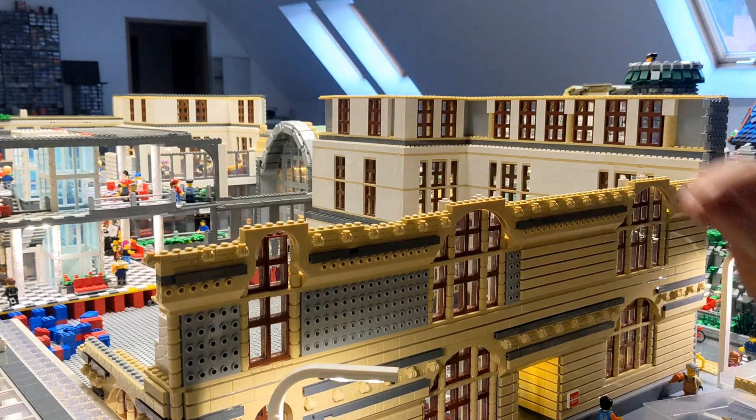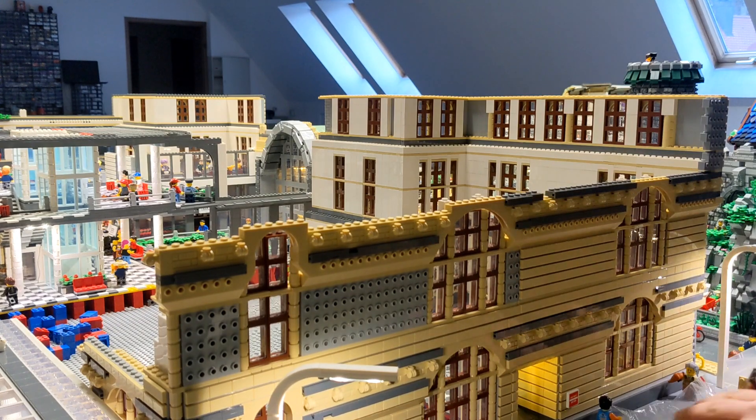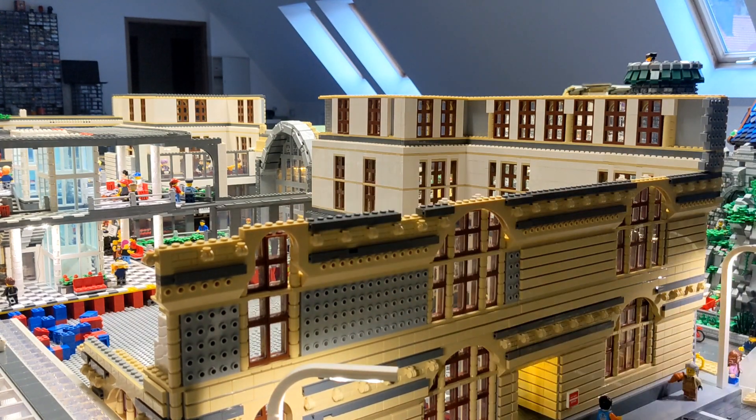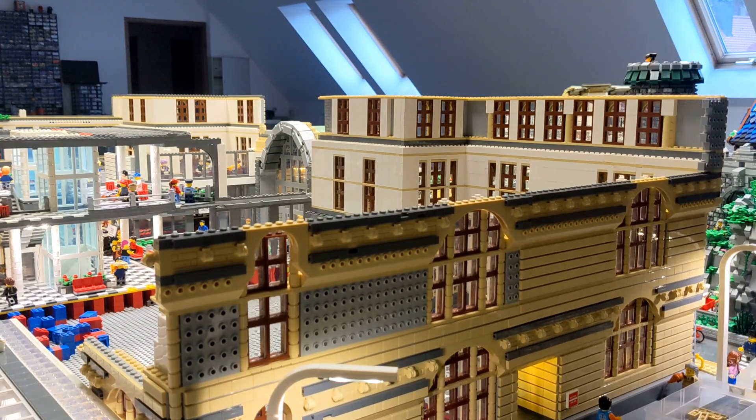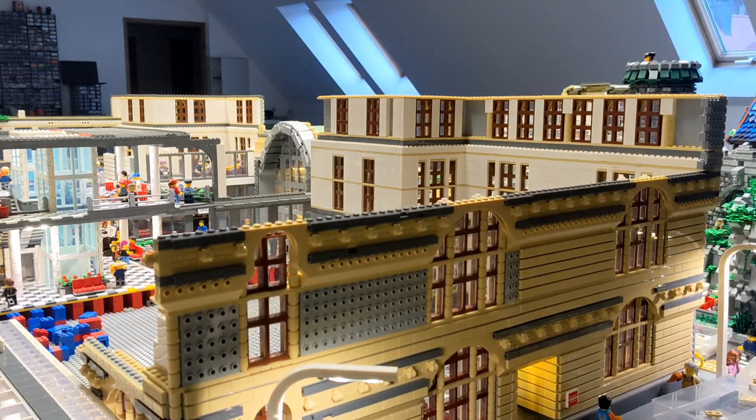For everybody who does not follow my German channel or does not know the history of this BrickWord project, I can speak a little bit about it. I started the project during corona time, about two years ago in August 2020, and it started in another room.